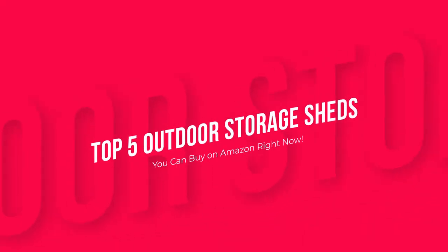These are the top 5 outdoor storage sheds you can buy on Amazon right now. Product links are in the description.